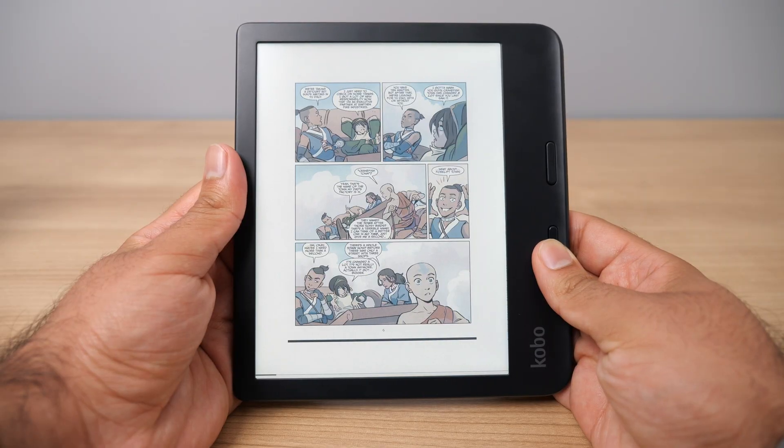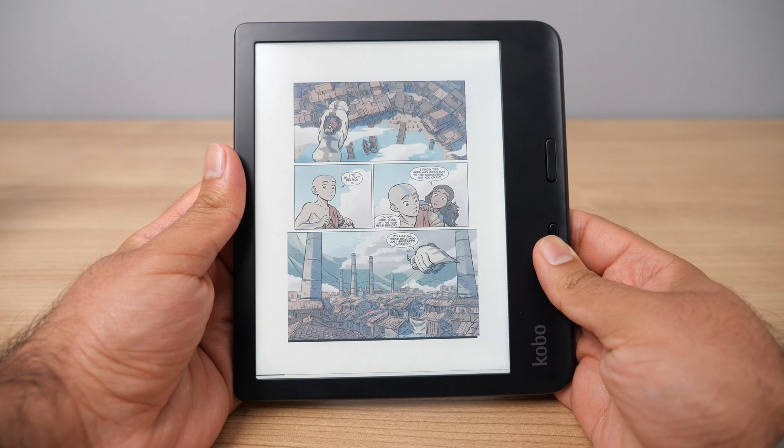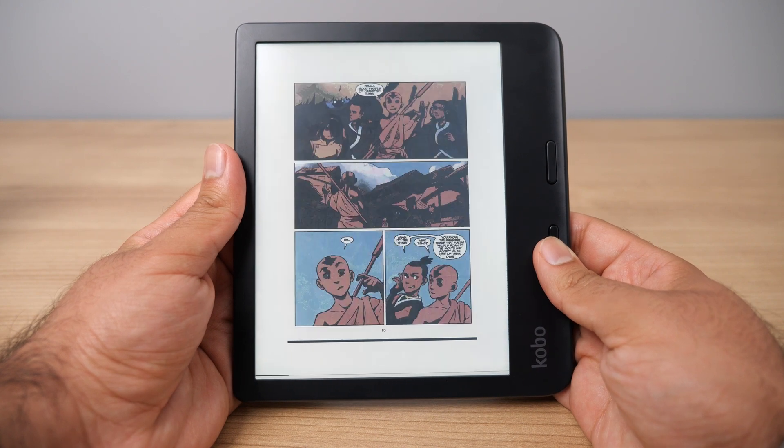The other thing you should be aware of, especially if this is your first time buying an e-reader, is that the color display on these devices is nothing like your phone or your iPad. It will actually look more comparable to a newspaper, which is way more comfortable to read on than staring at a phone screen, but it is not an LCD, it is not an OLED — e-ink is very different and the colors are going to be a bit more muted.